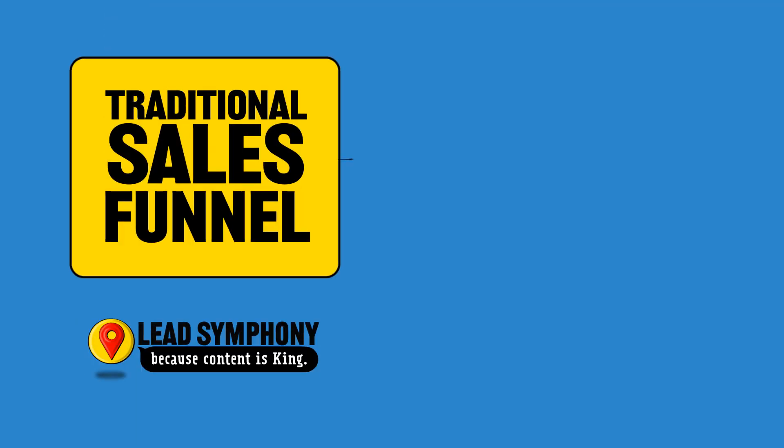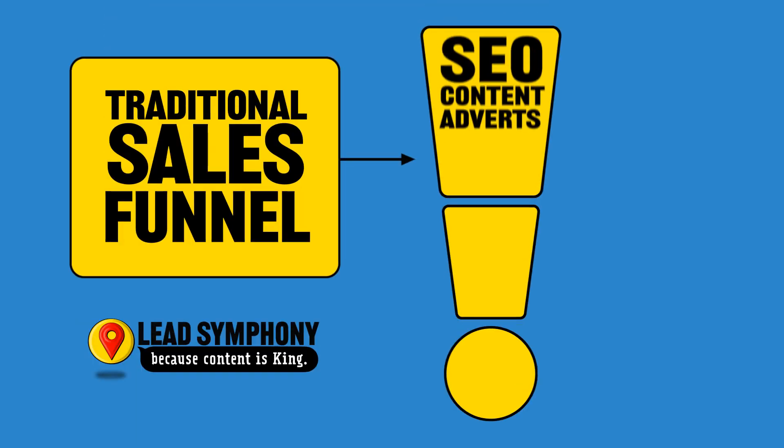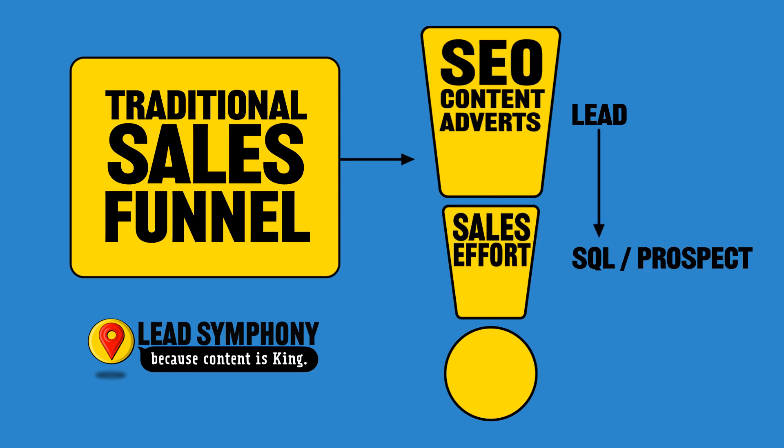In a traditional sales funnel, it works from the top down. You acquire leads through SEO, content, and advertisement — in this stage your biggest expense is money. In this model, if you want more leads, you have to spend more money on SEO, advertising, or content. From there, some of the leads show promise and they become sales qualified leads.